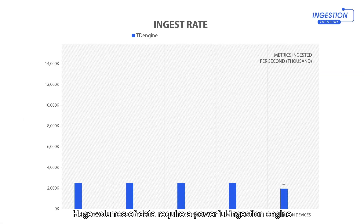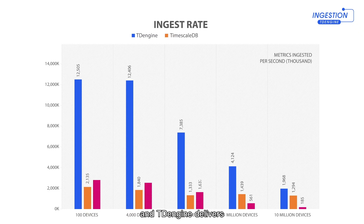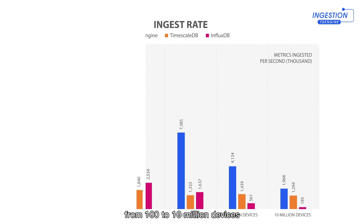Huge volumes of data require a powerful ingestion engine, and TDengine delivers with the fastest write speeds across everything from 100 to 10 million devices.